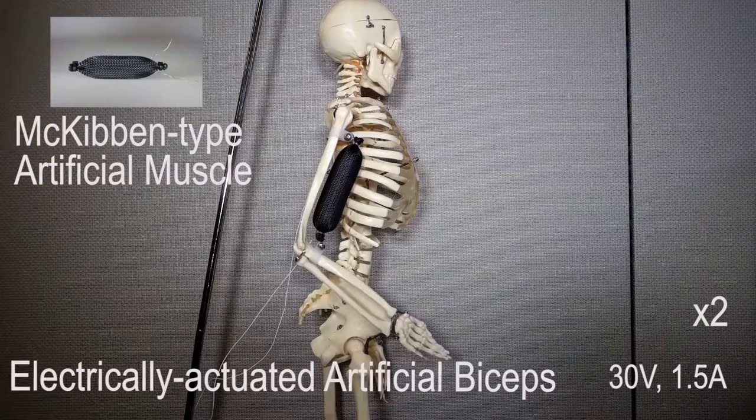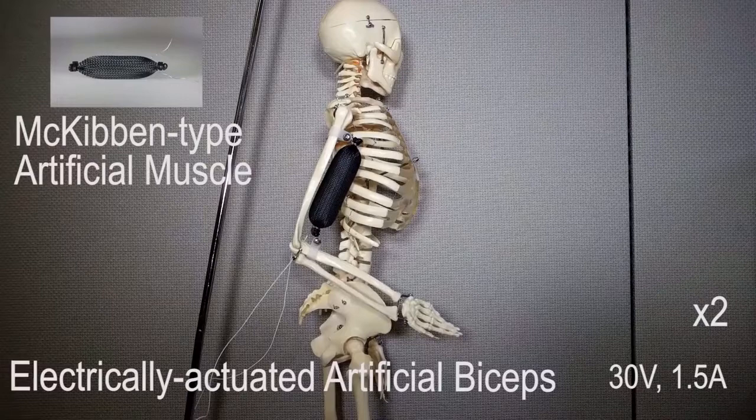The researchers are touting the material as the first synthetic muscle that can withstand both high actuation stress and high strain.